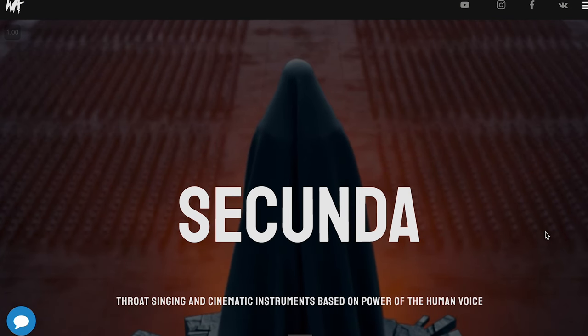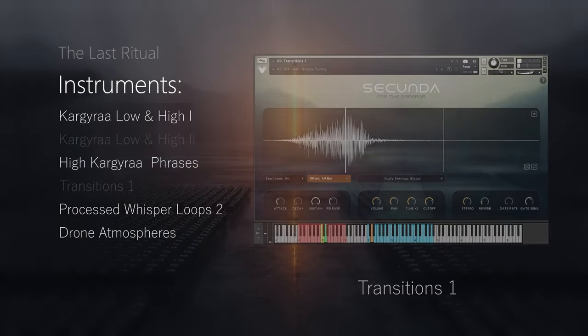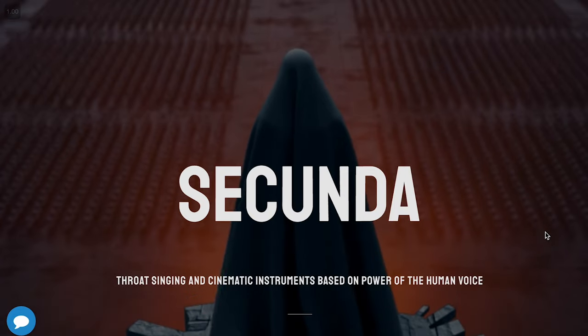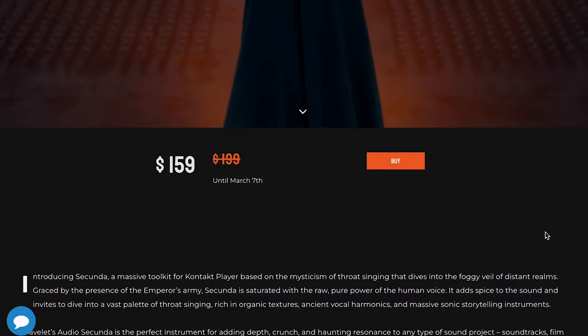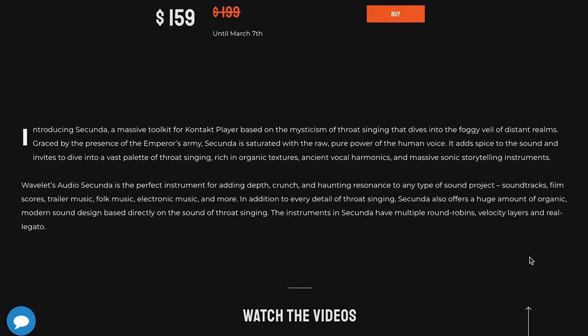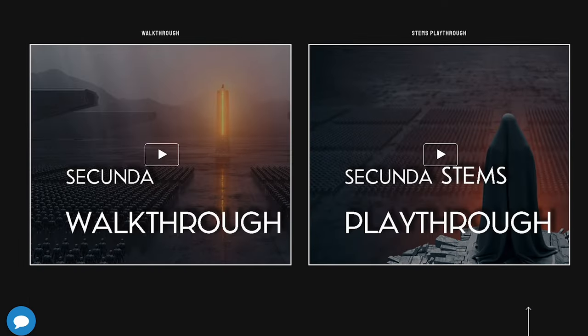New release from Wavelet Audio: Secunda. This is a throat-singing cinematic instrument, available now for $1.59, normally $1.99, until March 7th. I'm a huge fan of Wavelet Audio — I'm always excited to see what they're doing. If anybody wants to see a review of this, please let me know.